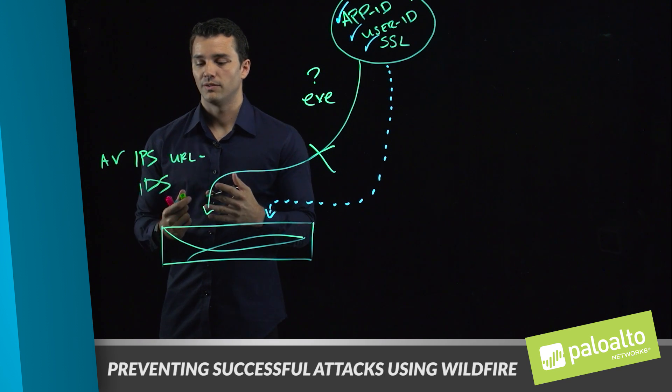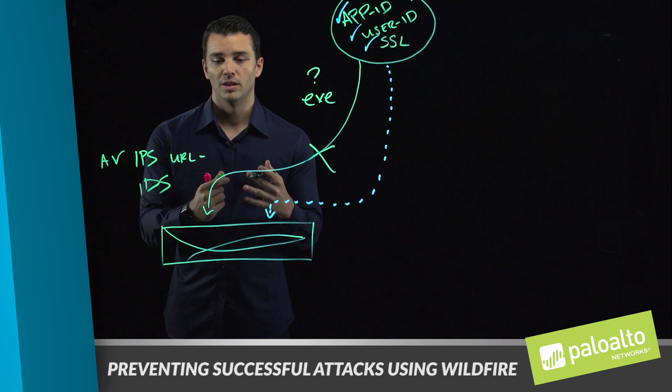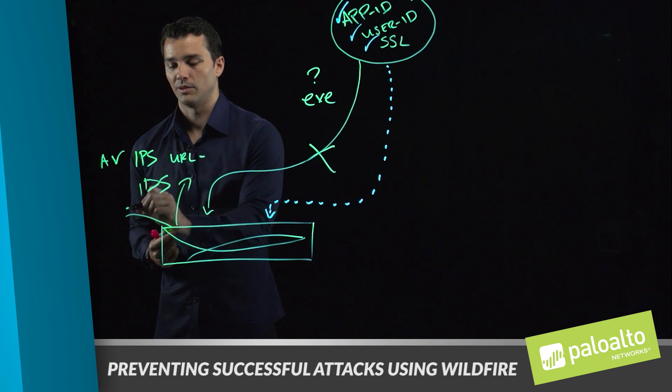The main focus of all these technologies is to stop known threats, eliminate the use of phishing in your environment, prevent exploits from being delivered, and really send those attacks back where they came from.